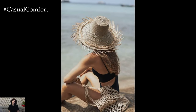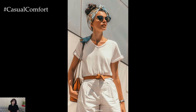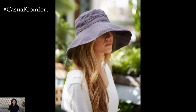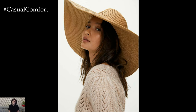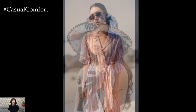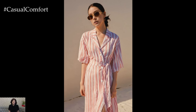Sun protection is crucial during the summer, but it doesn't mean you have to compromise on style. Incorporate chic sun protection accessories like wide-brimmed hats, oversized sunglasses, and lightweight scarves into your outfits. A stylish hat can add a touch of glamour while keeping your face shaded, and a pair of oversized sunglasses can make any outfit look more sophisticated. Lightweight scarves can be draped over your shoulders to protect your skin from the sun while adding a fashionable element to your look. By combining style and sun protection, you'll stay chic and safe under the summer sun.